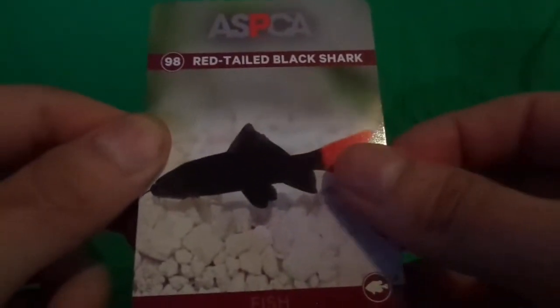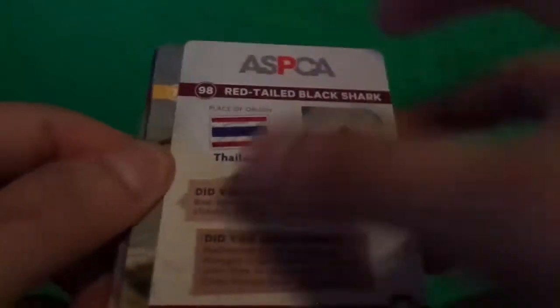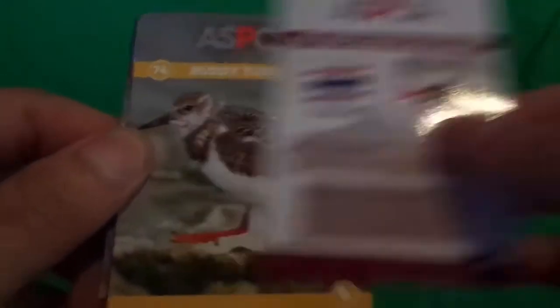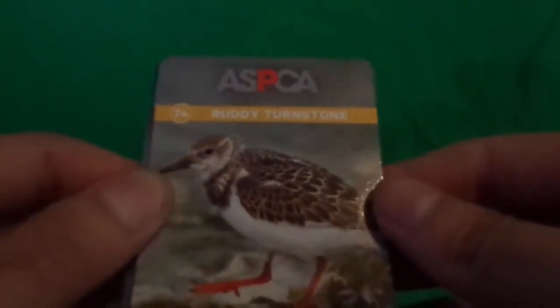Fish. Pretty cool. Let's look at the back — that tells you about it. We got Ruddy Turnstone. I know the lighting is pretty bad, sorry guys — it's a bird card. I'll have a new setup pretty soon, so don't worry about that.